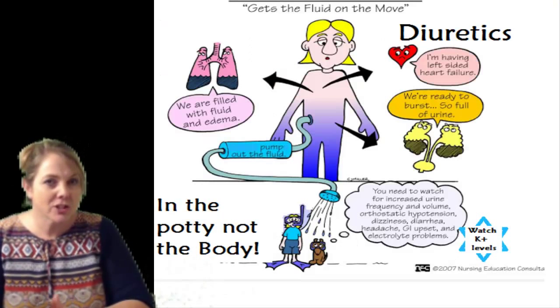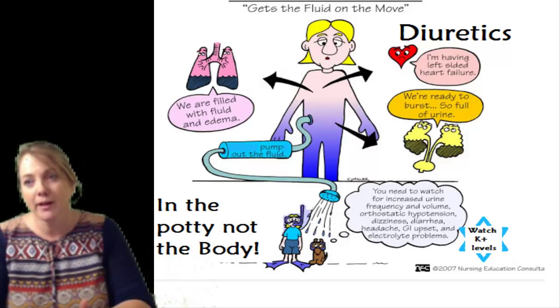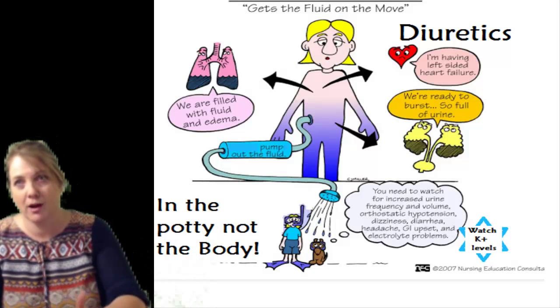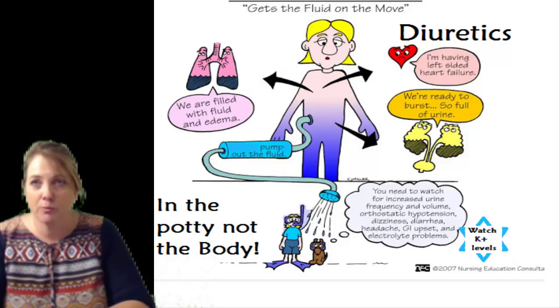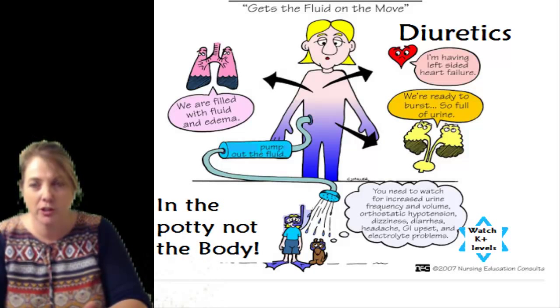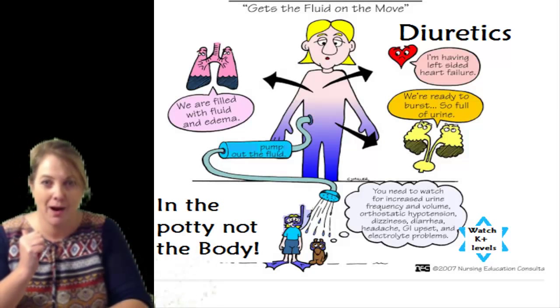D is for diuretics — we're still on congestive heart failure drugs. Diuretics decrease fluid volume, so we're decreasing the actual volume. If you can always remember: in the potty, not the body. These drugs help increase the fluid's exit from the body.